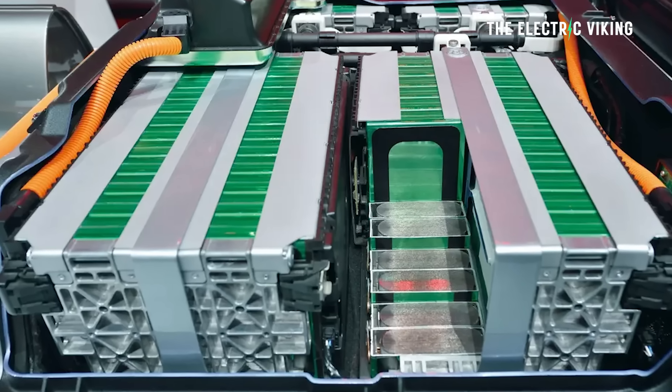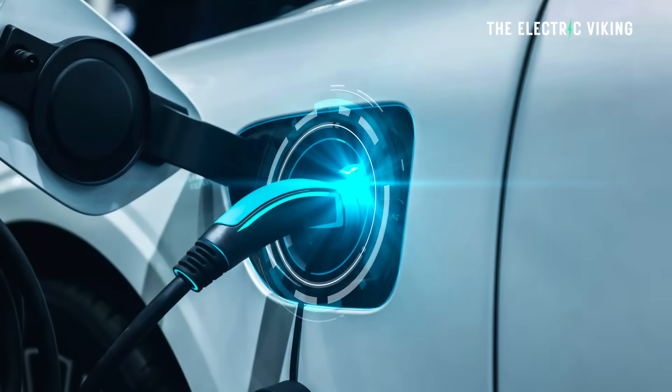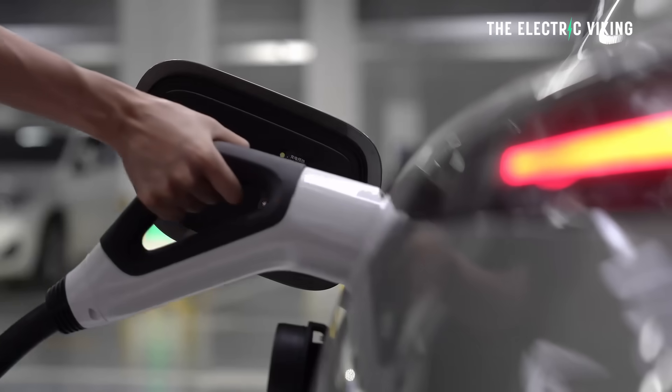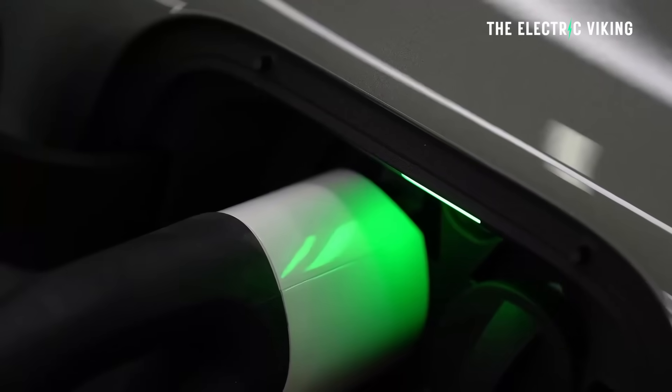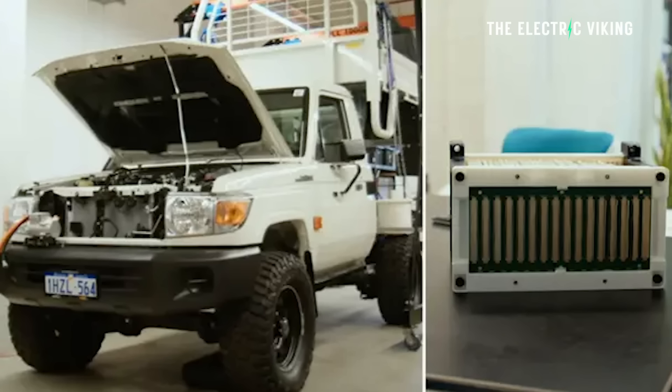It doesn't require some sort of revolutionary battery chemistry, doesn't require solid-state battery technology, but it enables charging a battery to 100% in 10 minutes. We haven't seen this before in a production vehicle, but one has been unveiled here in Australia that can charge to 100% in literally 10 minutes. There is a caveat to this story — the battery is not big — but it is in an EV, and this technology could potentially be retrofitted into your existing vehicle.